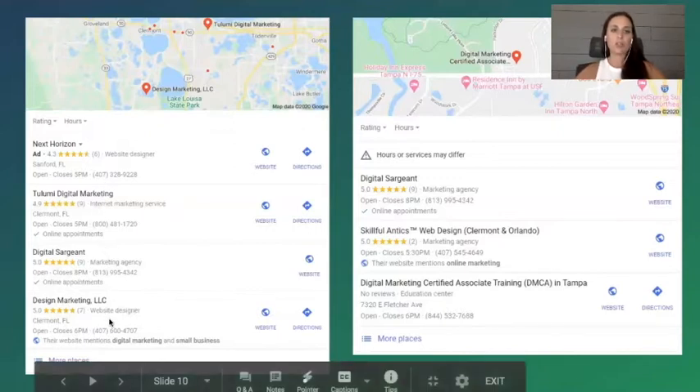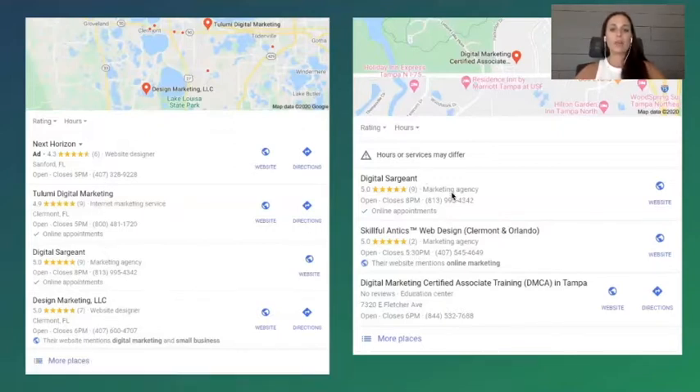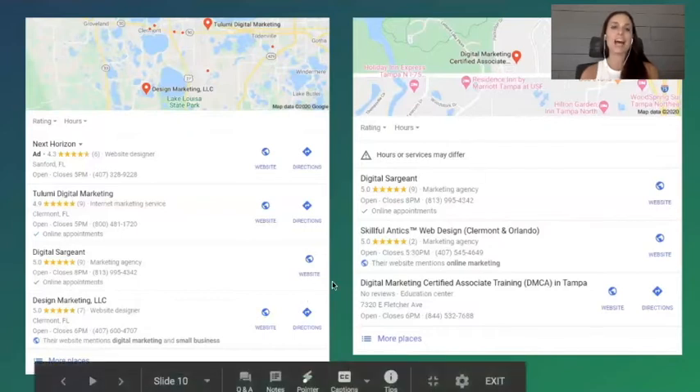You get into the map pack with a thorough search engine optimization strategy. You can really leverage your Google My Business listing by making sure everything within it is totally optimized — from your reviews (making sure your reviews mention your services), to asking questions and answers to help with your rankings, and even down to the landing page. You want to make sure your landing page is perfect for your business. It's not necessarily going to be your homepage that helps you break into the map pack — it's actually going to be your location landing page. That's a little nugget to take away.